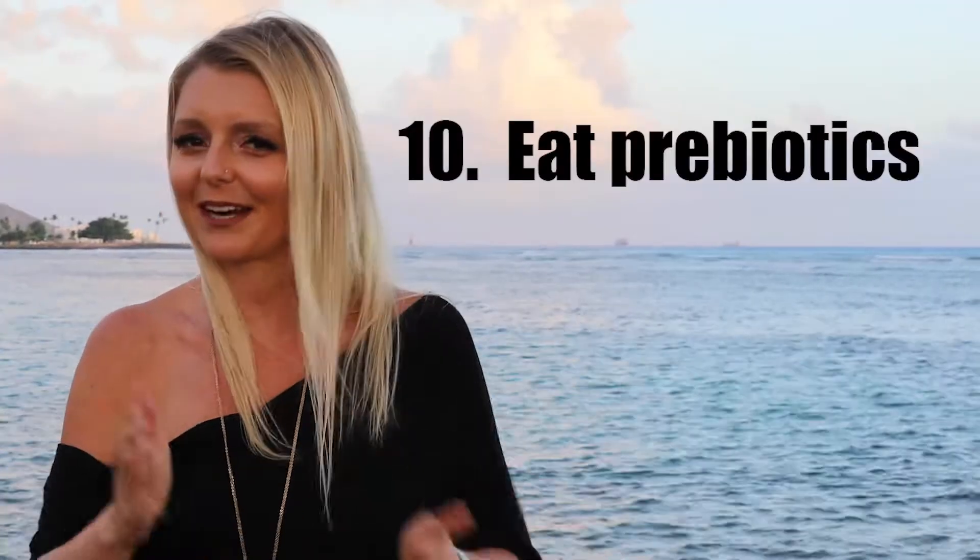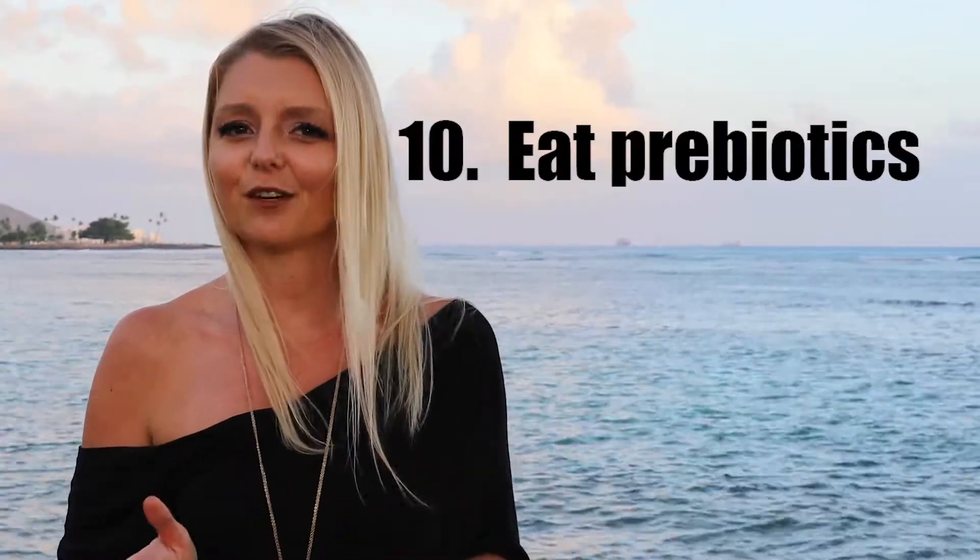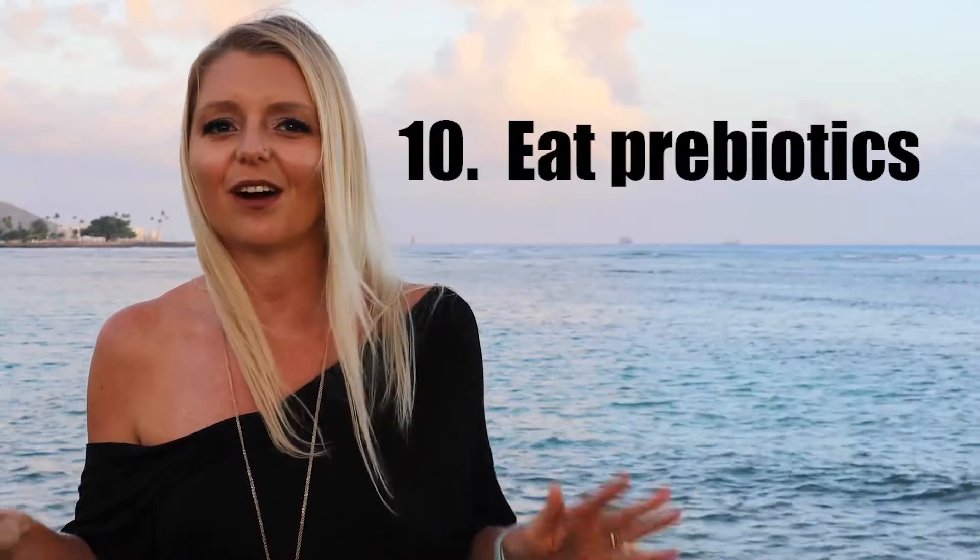Tip number ten: eat prebiotics — not probiotics, prebiotics. These are foods with non-digestible ingredients for us, but they encourage the growth of healthy bacterial species. This is food you eat to nourish not you, but your gut bacteria. Examples of good prebiotics are lentils, beans, oats, nuts, apples, flax, chia, and green bananas. But what does that all sound like? Fruits and vegetables. So basically, eat more fruits and vegetables and you'll get those prebiotics no problem.